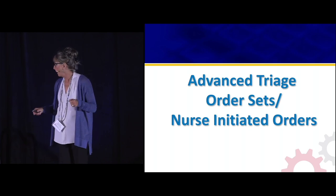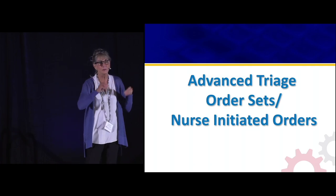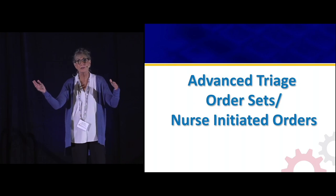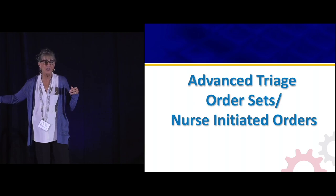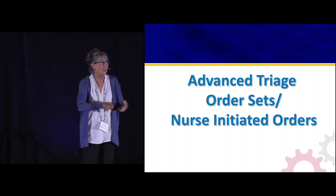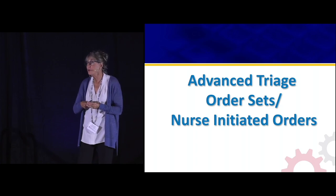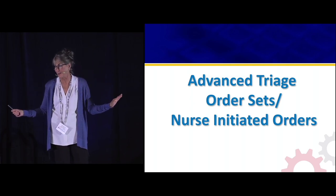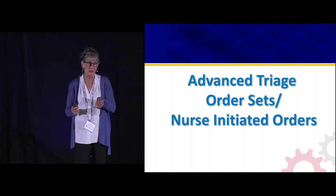How many of you have advanced triage order sets — nurse-initiated orders, chief complaint-driven order sets? Even 15 years ago, 10 years ago, I didn't see that many hands. This means you actually got your doctors to agree to a set of orders based on chief complaint — that's remarkable. For those of you who don't have them, I collect them. I've got a file of advanced triage order sets.